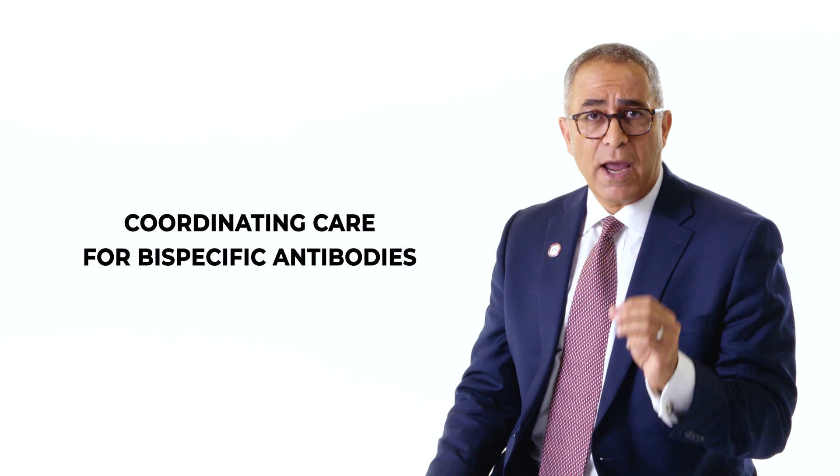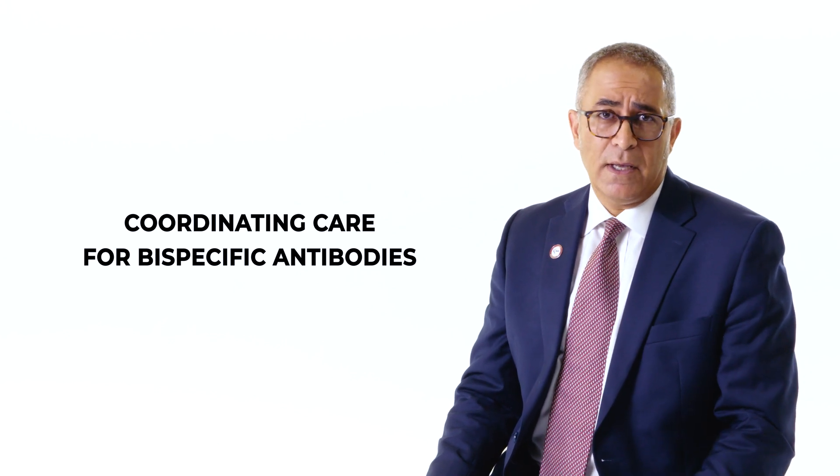And of course, we want you to use this Myeloma Made Simple video series, where we take complicated topics and ideas and make them straightforward for patients and their partners so they can understand their treatments and their journey in myeloma. Today's episode is on coordinating care for bispecific antibodies — fantastic drugs that have really improved the way we care for patients with relapsed multiple myeloma, but with unique properties that require special coordination.